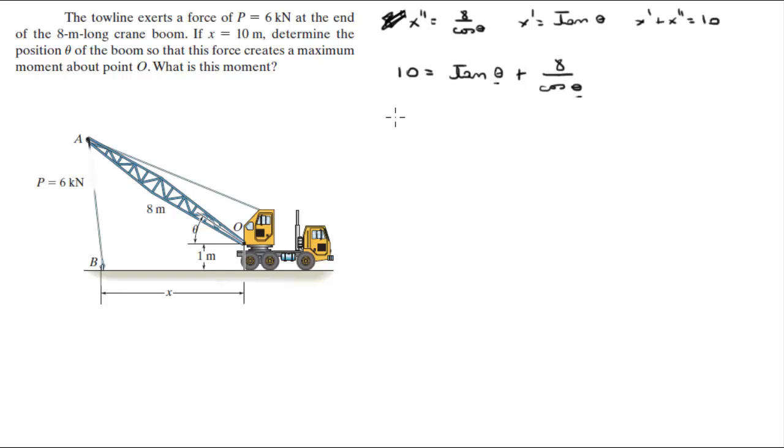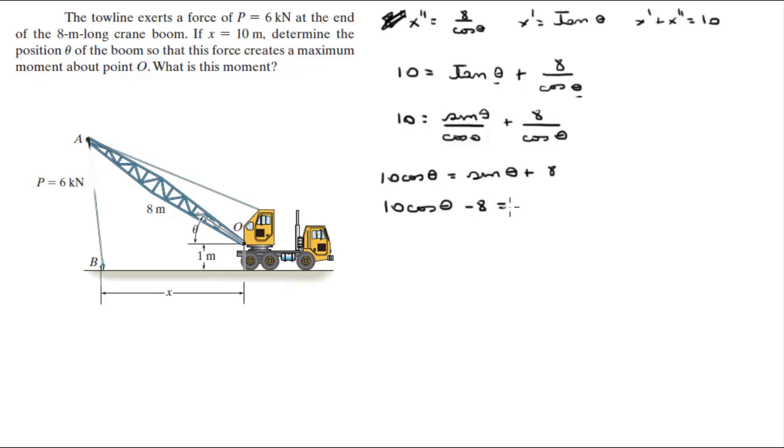Now, tangent of theta is sine of theta over cosine of theta, so 10 equals sine of theta over cosine of theta plus 8 over cosine of theta. The whole right side is divided by cosine of theta, so we pass that to the left side and get 10 cosine of theta equals sine of theta plus 8. Rearranging: 10 cosine of theta minus 8 equals sine of theta. From trigonometry, sine squared theta plus cosine squared theta equals 1, so sine of theta equals the square root of 1 minus cosine squared theta.